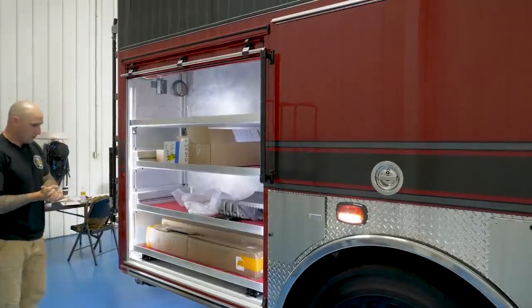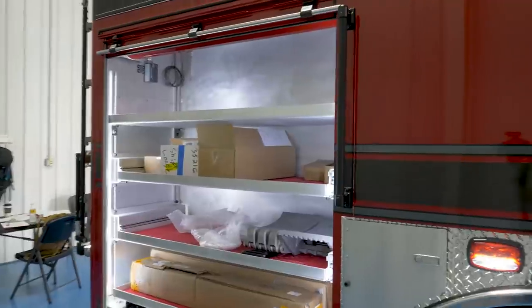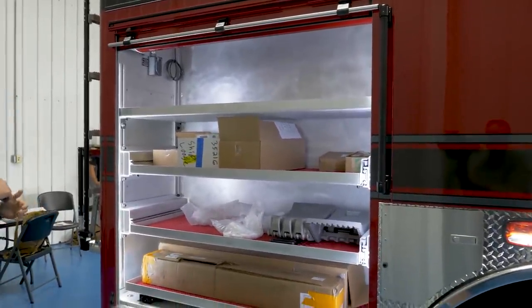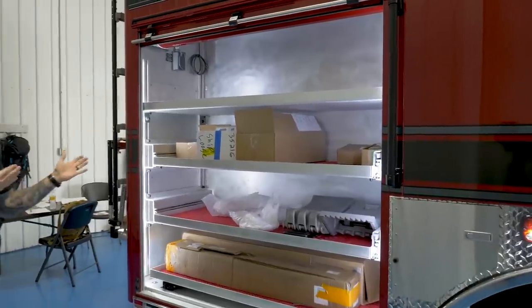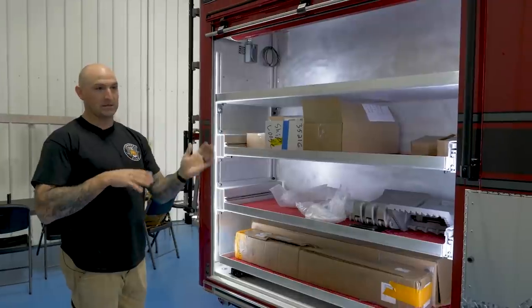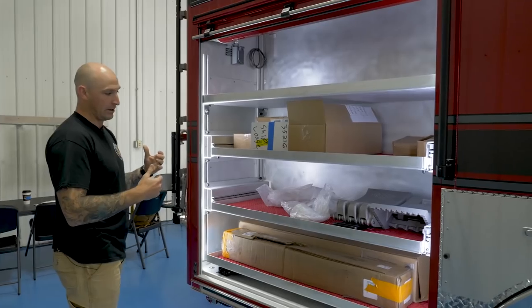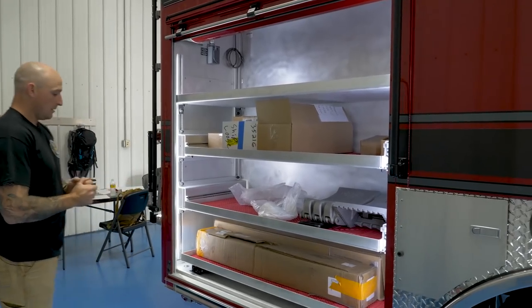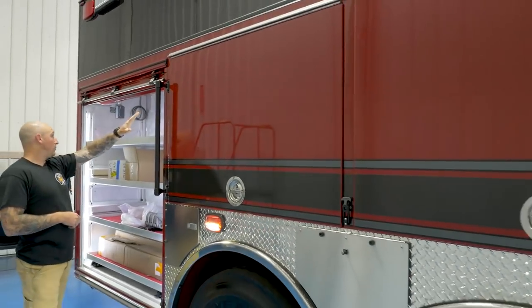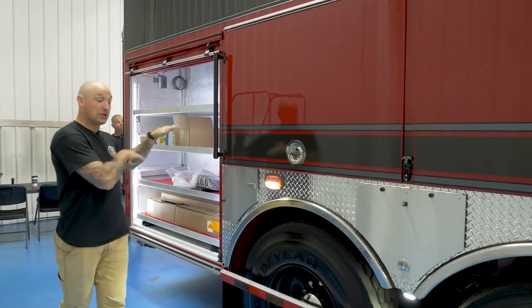This rear compartment will be utilized for our vehicle extrication equipment. We're running Hurst hydraulics — those will be carried in here. Sawzalls and pretty much any of that vehicle extrication stuff. The way we spot in our zone per policy is generally at a 45 protecting the scene with the officer side in towards the accident, so this will allow us to pull that equipment off while being protected. We'll also have our batteries mounted on pack boards on that back wall once we get the shelf height set.